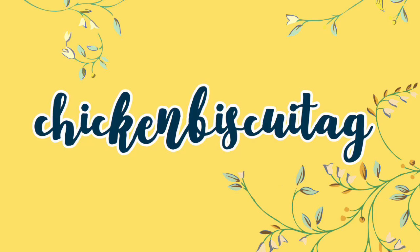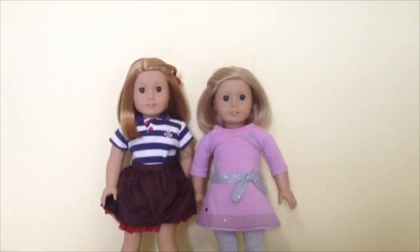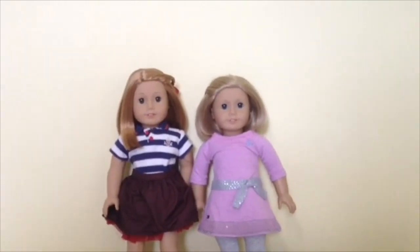Hey everyone, it's Holly and Poppy and today we're doing a Hallamari Chapel with our American Girl Club video because this weekend we are going to do a benefit sale. So let's get started!